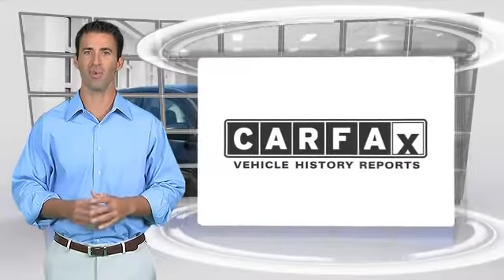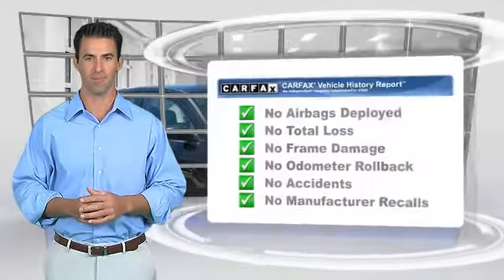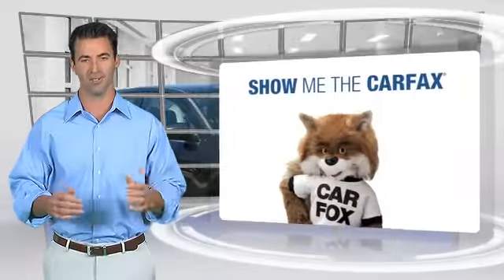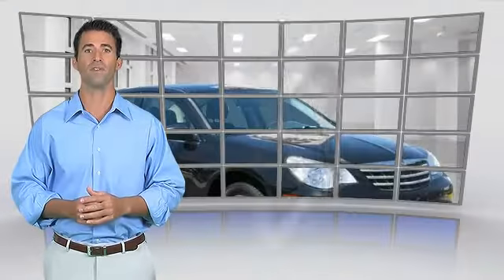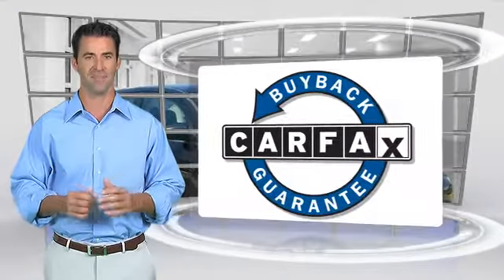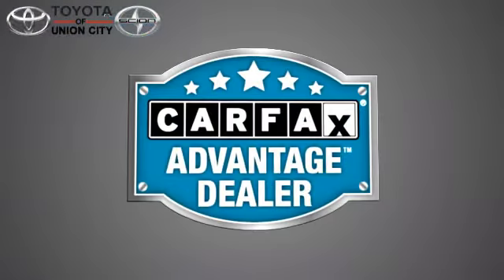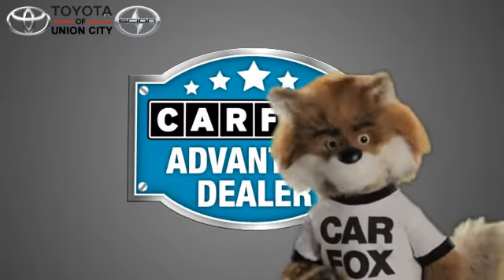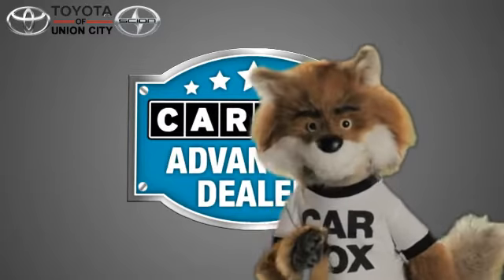Here's another high-quality vehicle with the Carfax Vehicle History Report. Be sure to find a complimentary copy of this report online or contact the dealership. This vehicle qualifies for the Carfax Buyback Guarantee. Just say show me the Carfax at Toyota of Union City, a Carfax Advantage dealer.